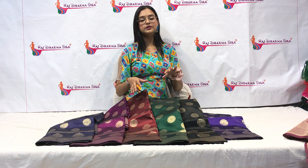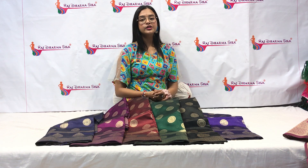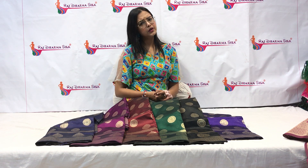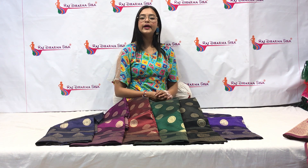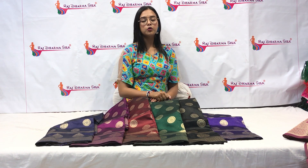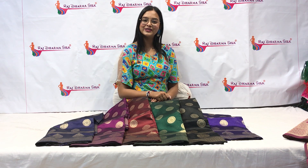For these color options, you can visit our website and place your order. Our website is www.rajdharmasilk.com. If you have any query, you can also reach us on WhatsApp. Our WhatsApp number is 81402-44882. You can also check the description box for all the details. Thank you for watching this video.